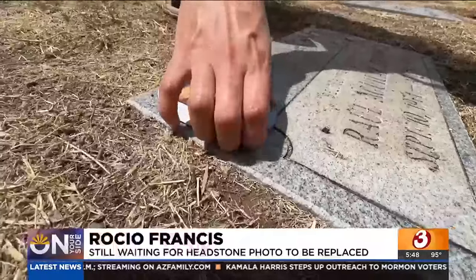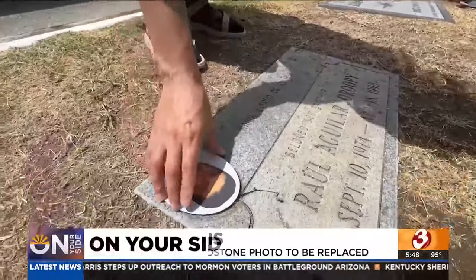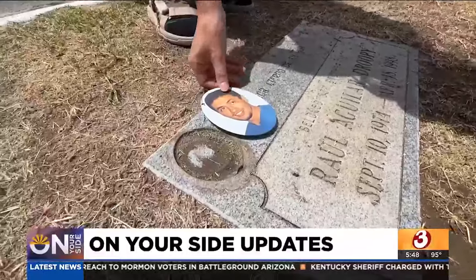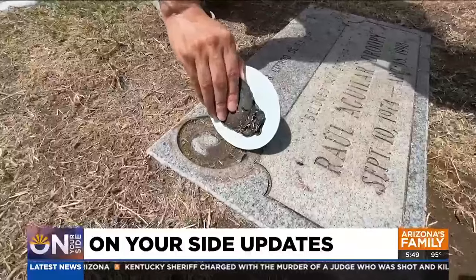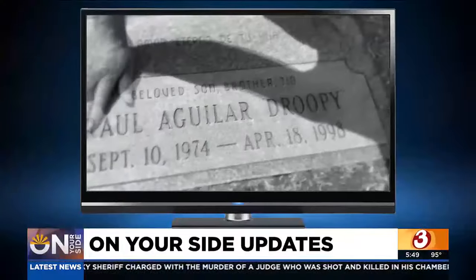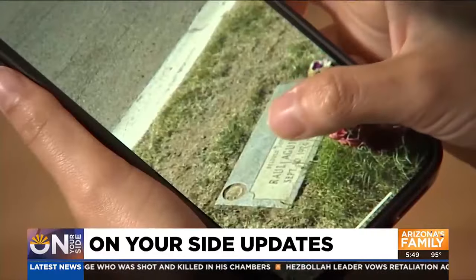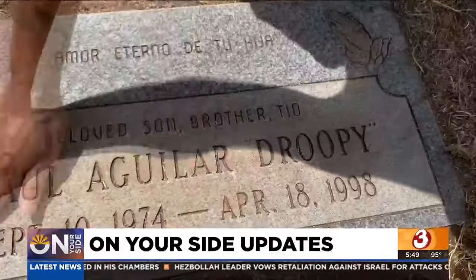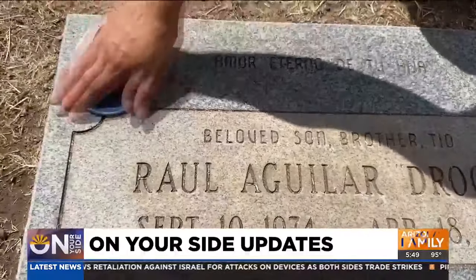This is not okay. That is not correct. Look at how big of a size difference that is — that is not the right size. They glued this half-ass. We aired Rocio's story back in August, and Rest Haven assured On Your Side that a proper photo would be placed within two weeks. Six weeks later, it's still not there. This is after two years and they still couldn't get it right. On Your Side will stay in contact with the cemetery to make sure that viewer gets what she paid for.